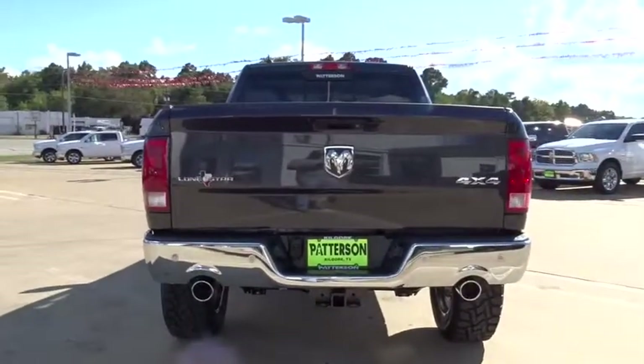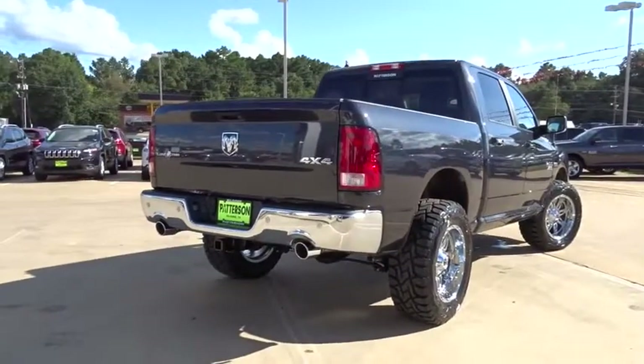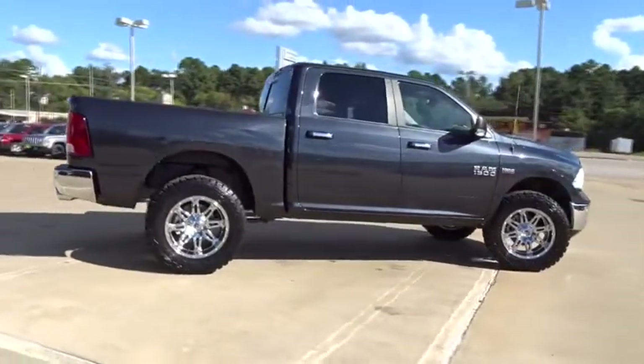Four-wheel drive, keyless entry, Bluetooth, power steering, adjustable steering wheel, front floor mat, aluminum wheels, ABS four-wheel, cruise control, four-wheel disc brakes.